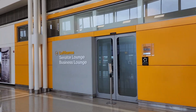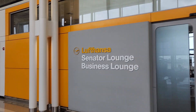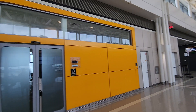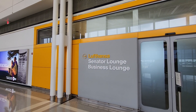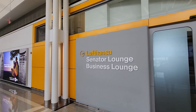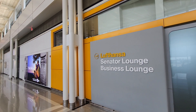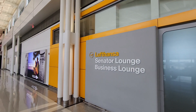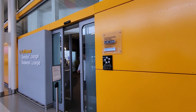This is a preview of the Lufthansa Senator Lounge and Business Lounge here at Dulles Washington International Airport. I haven't flown a lot with Lufthansa, so it will take some time to accumulate points and become a preferred member to use this lounge. You can actually pay to use this lounge as well if you want.